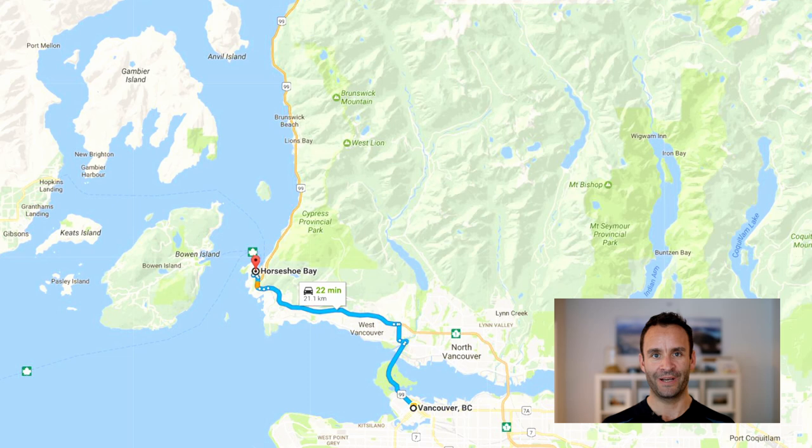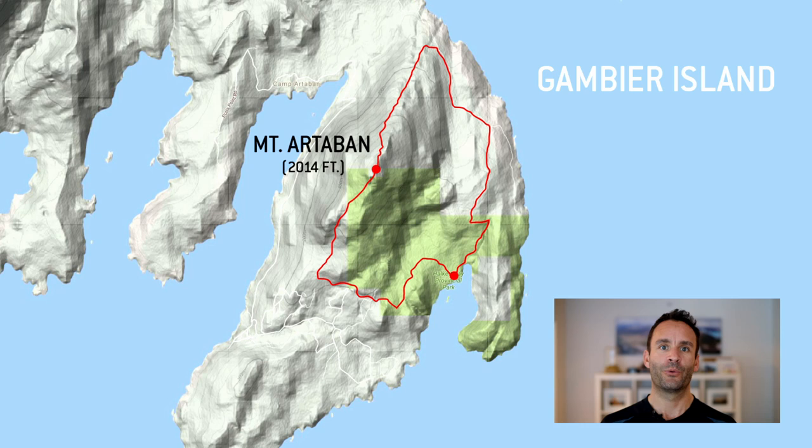This weekend I'll be spending the night on Gambier Island near my home in Vancouver, Canada. I'm going to be walking a 10k loop over a peak called Mount Artaban from my campsite, where I'm hoping to get some great views down into the Howe Sound and the islands nearby. And if I'm far enough away from the city lights, I'm also hoping to get the chance to shoot some star trails in the night sky.